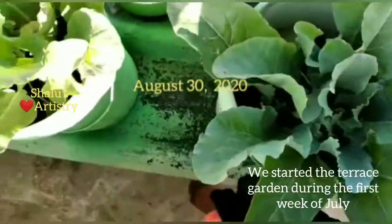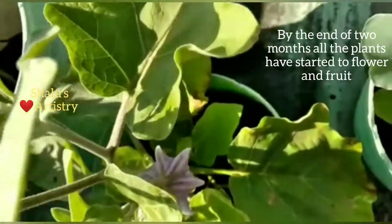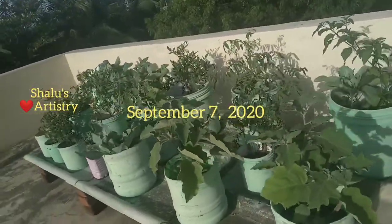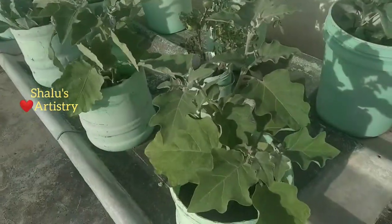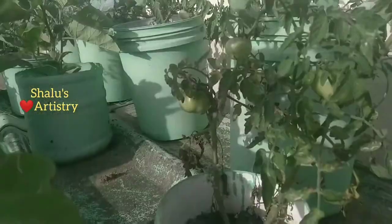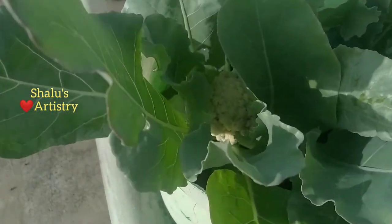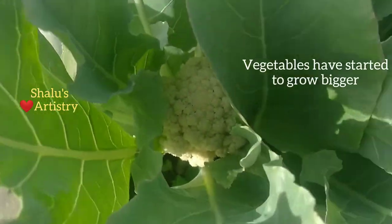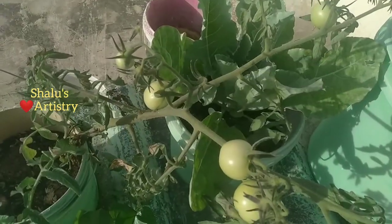We set our terrace garden during the first week of July, and after two months this is how our garden looks. During the first week of September all the plants have started to flower and fruit. Cauliflowers have started to bloom and there are plenty of tomatoes too, but all unripe.